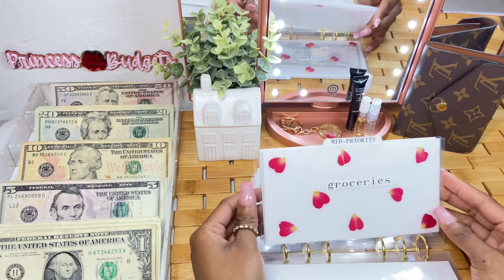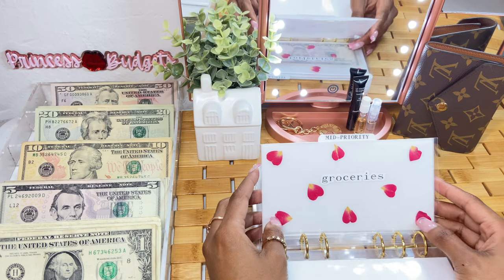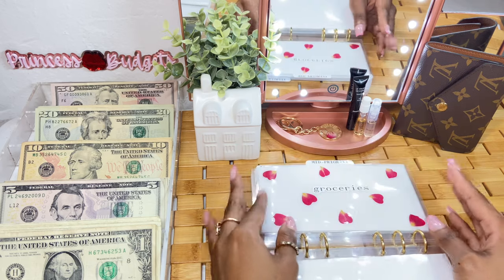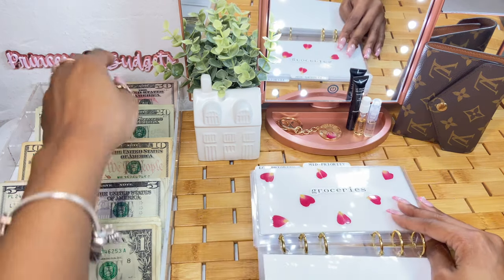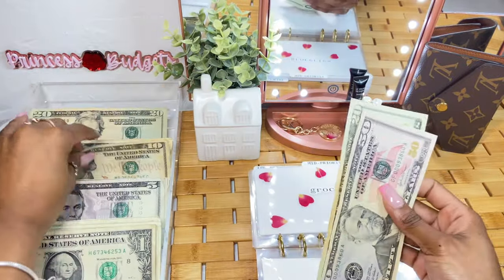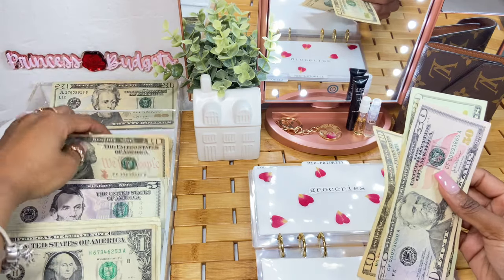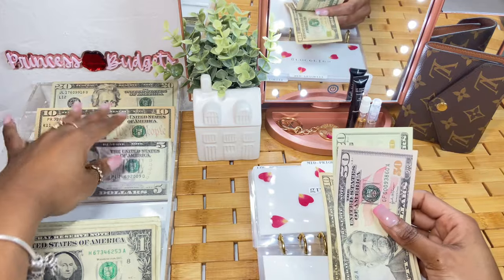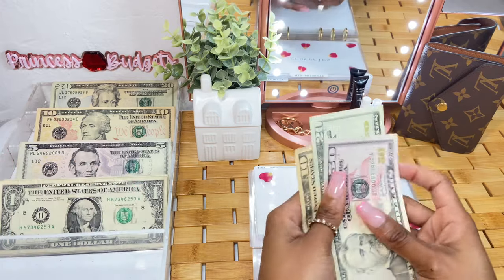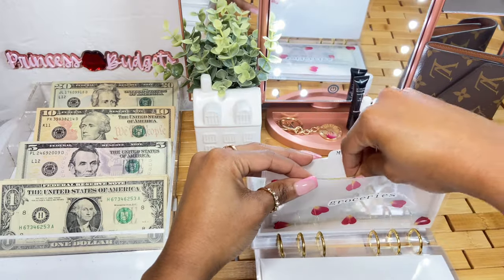For groceries, I had to up it — I thought I could use $75 and be good, but no. I'm now upping it to $80. Groceries is going to be getting $80. Hopefully that works — I'm going to go grocery shopping tomorrow so we shall see. I'll let you guys know in my next video if it works.